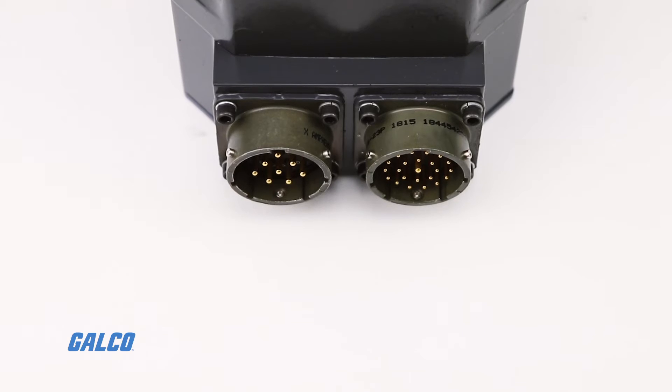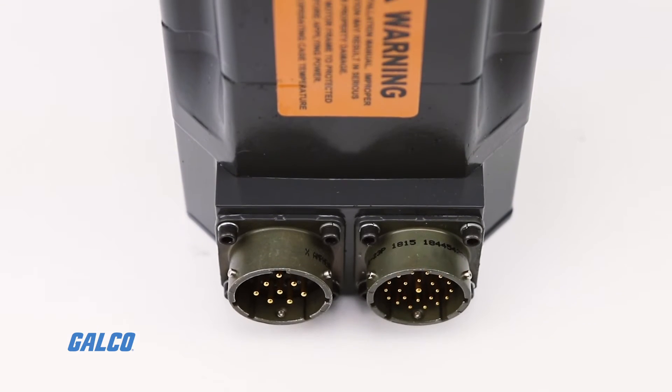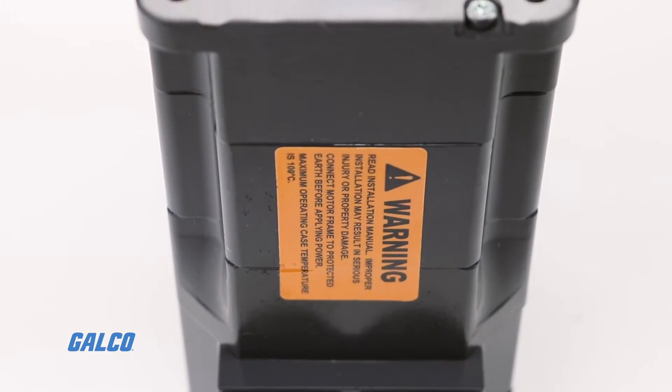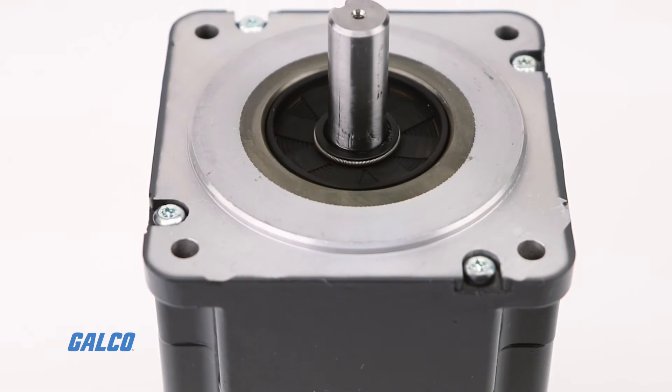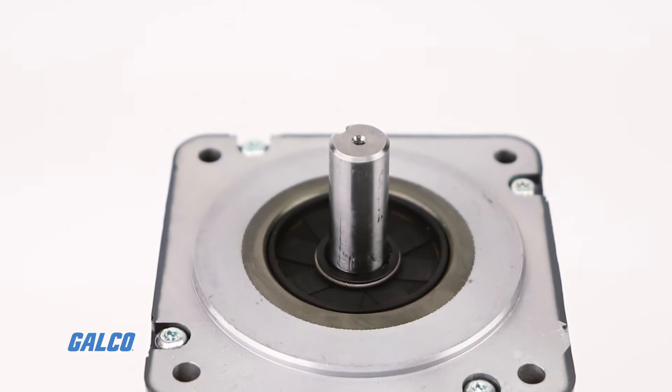Servo motors run significantly faster than stepper motors. This enables servo motors to be used with gearboxes to deliver much higher torque at useful speeds. They also deliver more consistent torque across the speed range of the motor. Zero RPM to base speed RPM is the constant torque speed range, while base speed to max speed is the constant horsepower speed range of a servo motor.